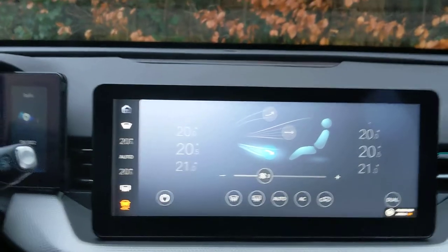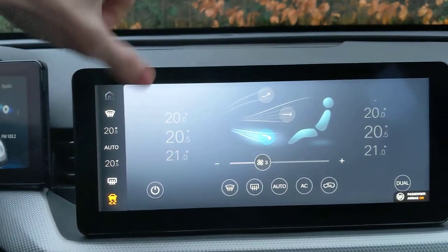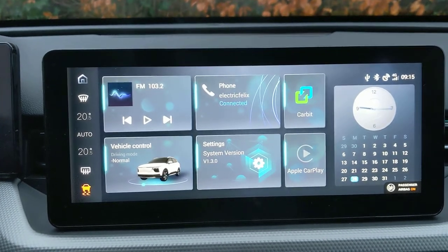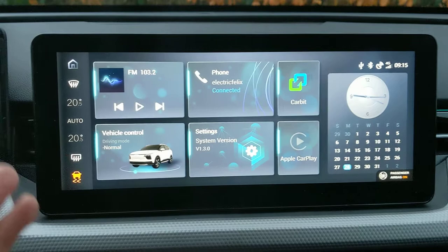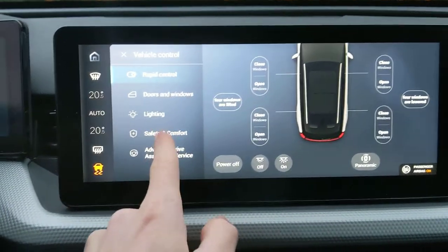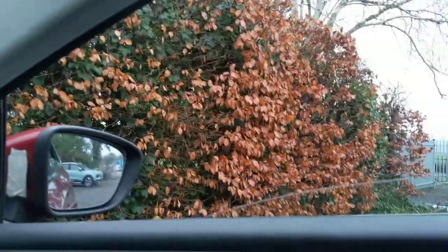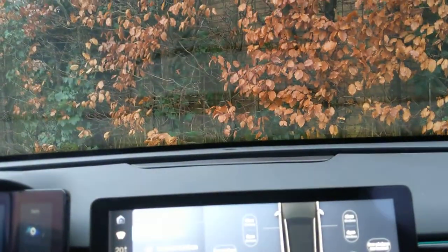Here we are back in the iWays U5. I want to show you the menu — I turned off the heating so we don't have all the noise. This is the menu and there's no scrolling, this is all you get. Here's the vehicle control which has all these funny functions, and it's really hilarious because it will just open all the windows with a button press.